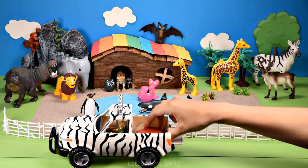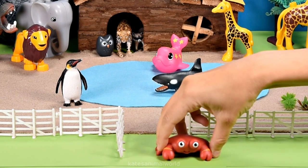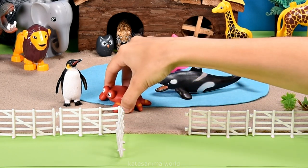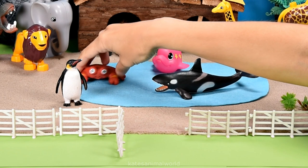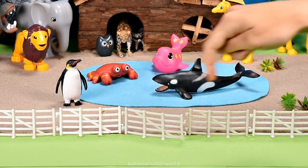Who's in the back of the car? It's a crab. Crabs are omnivores, which means they like to eat plants and meat, such as algae, worms, and crustaceans.